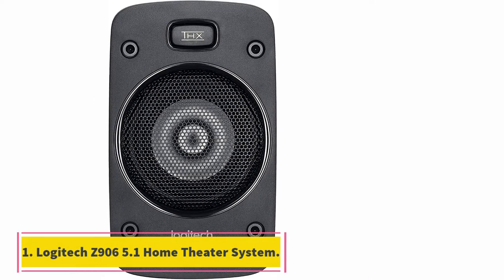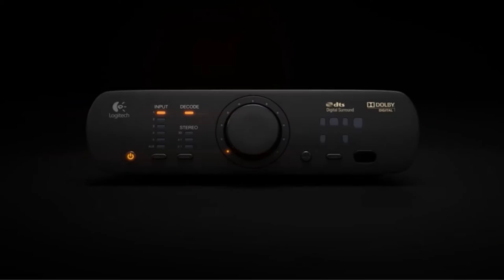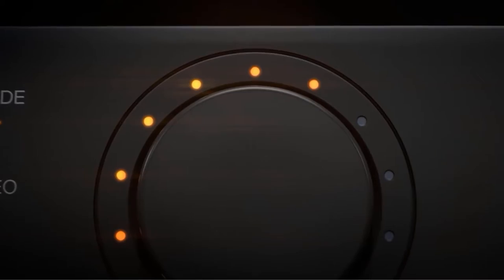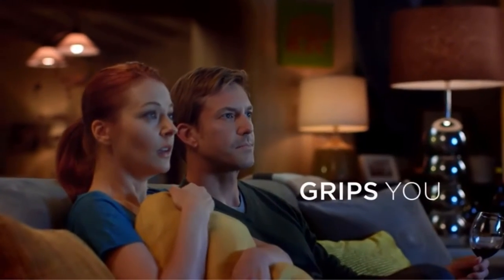Logitech Z906 5.1 Home Theater System. The Logitech is a powerful 5.1 channel surround sound home theater system with amazing audio quality, easy installation, and is the only one on our list that is THX certified. It's also incredibly easy to use with a simple remote and receiver. The Logitech Z906 is the successor to Logitech's extremely popular Z5500 Home Theater System,